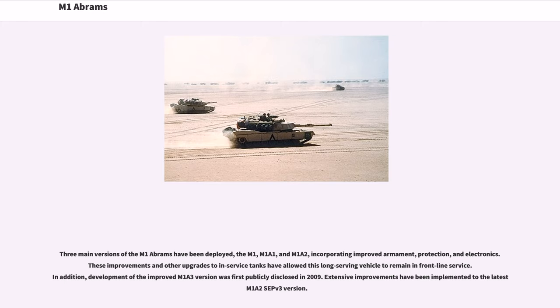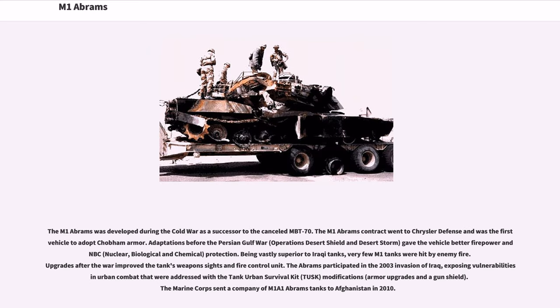Development of the improved M1A3 version was first publicly disclosed in 2009, and extensive improvements have been implemented to the latest M1A2 CEP V3 version. The M1 Abrams was developed during the Cold War as a successor to the cancelled MBT-70. The M1 Abrams contract went to Chrysler Defense and was the first vehicle to adopt Chobham armor.